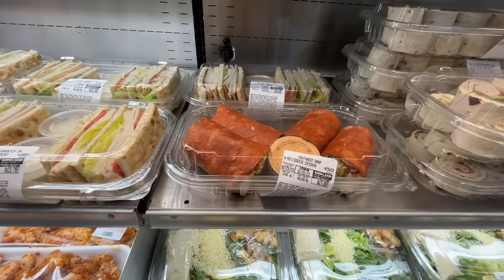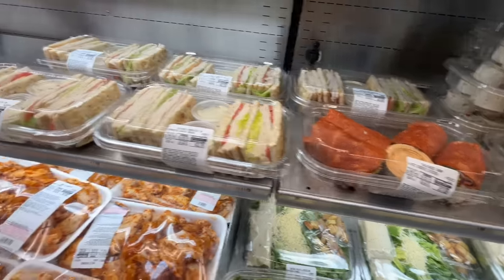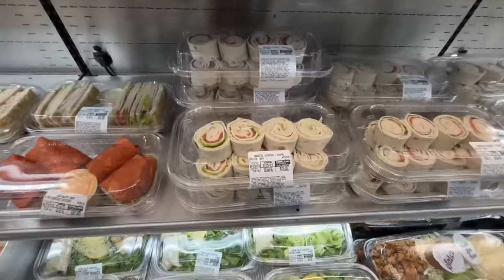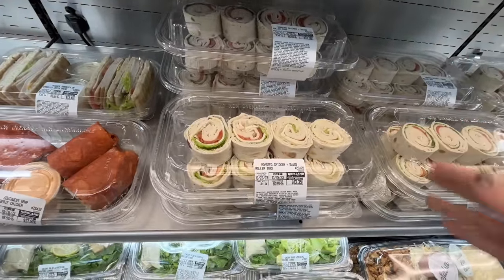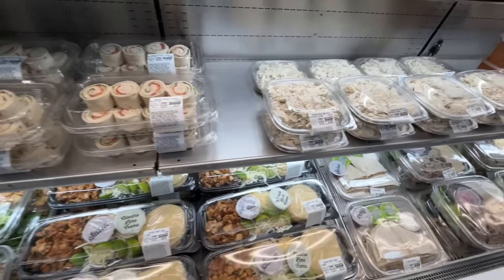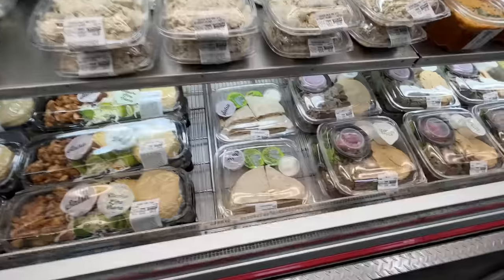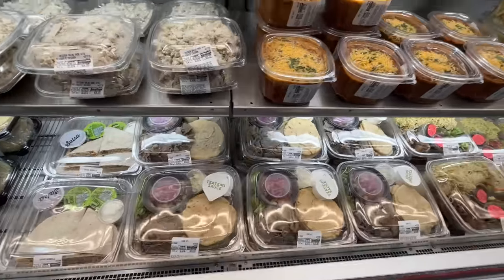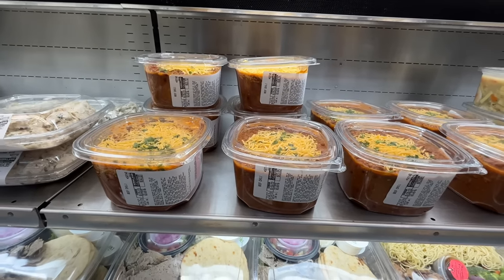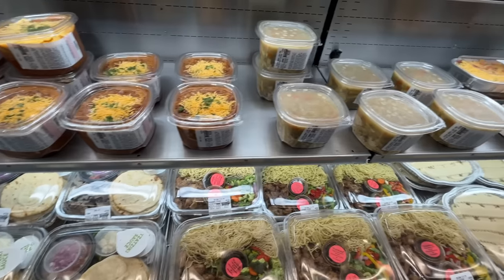Their chicken salad — grab some croissants and you have yourself a lunch. They have quesadillas and gyros. They sell chili and it is delicious — if you're in a pinch and need dinner for $13-14, grab some chili. Also it is flu season, so they have their chicken noodle soup out. My only complaint is there's not enough broth — but if you add broth, it is supreme fantastic.